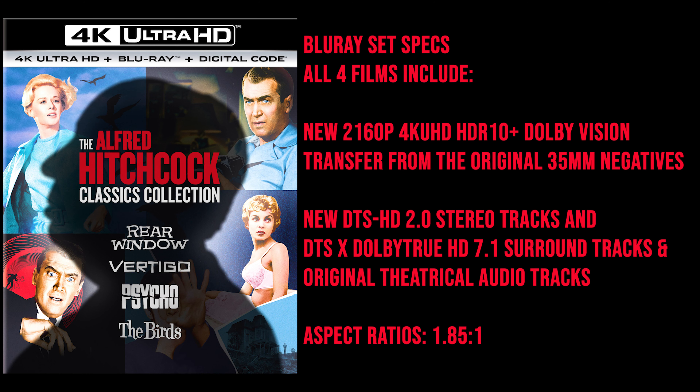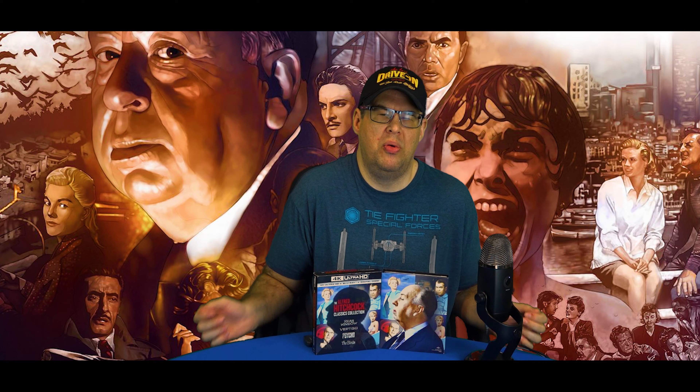I just spent the past couple of days watching all four films, and Universal did a fantastic job with each one. Each film has been fully restored from the 35mm negative in 2160p 4K UHD with HDR10 Plus and Dolby Vision, and sports either a DTS 2.0 stereo mix or a DTS-X DTS-HD 7.1 surround mix. Each film includes the original theatrical aspect ratio of 1.85:1, and each 4K disc holds a whopping 100 megabytes per second.